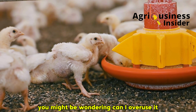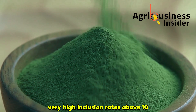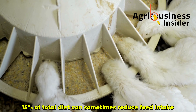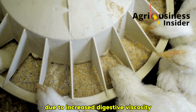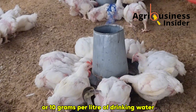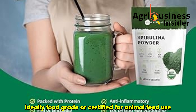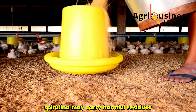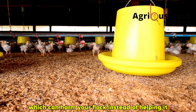You might be wondering: can I overuse it? The short answer is yes. While spirulina is safe and natural, very high inclusion rates above 10–15% of total diet can sometimes reduce feed intake or cause loose droppings due to increased digestive viscosity. That's why we recommend sticking to the tested dose of 10 grams per kilogram of feed or 10 grams per liter of drinking water. Make sure your spirulina source is high quality — ideally food-grade or certified for animal feed use. Low-grade or contaminated spirulina may carry harmful residues like microcystins or heavy metals, which can harm your flock instead of helping it.